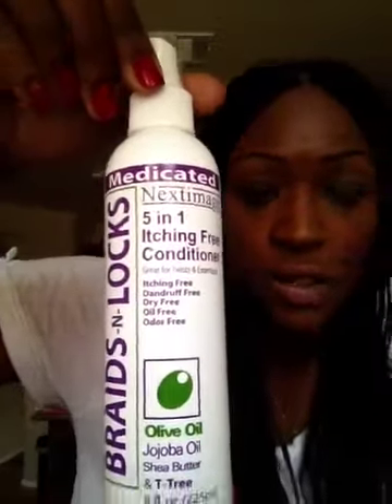The second favorite for protective style would be the medicated Next Timage 5-in-1 Itch-Free Conditioner. It says it's great for twists and extensions — itch-free, dandruff-free, dry-free, oil-free, odor-free. It has olive oil, jojoba oil, shea butter, and tea tree. My beauty supply store was actually out of the African Pride one that I love, so I decided to give this one a go, and it actually works just as well. It has a tea tree oil smell — I guess that's the medicated part. It does have mineral oil in it, but it also has shea butter, tea tree oil, pine oil, pine needle oil, lime, anise, cedar oil, clove oil, water, and glycerin. Works well. I'm not complaining.